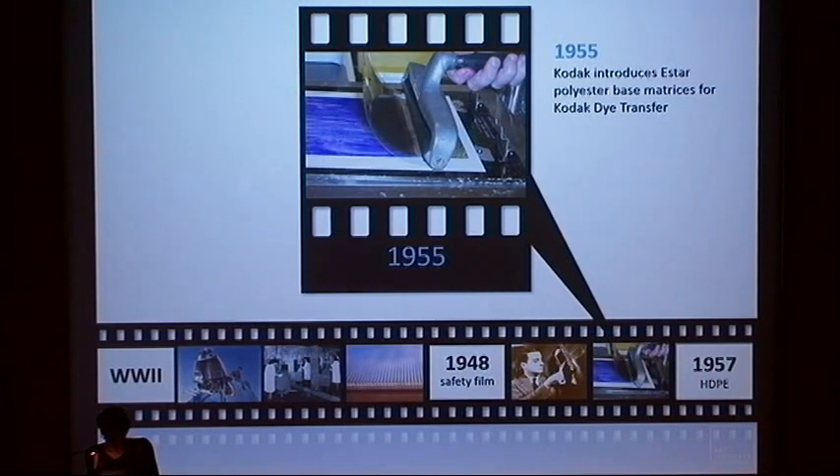Mylar's excellent mechanical properties and dimensional stability made it an ideal support for certain photographic applications. In 1955, polyester was adopted as a base for graphic arts film and Kodak dye transfer matrices, eliminating the considerable difficulties experienced until then with exact registration of the different colors during printing. So even though plastic is not directly present in dye transfer prints, plastic played an important role in the final result.